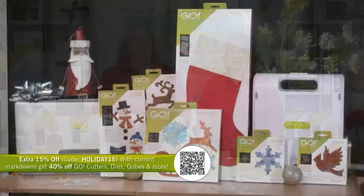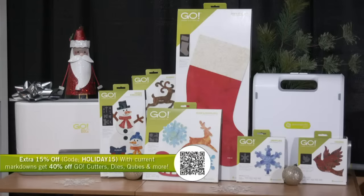We've got some fun planned — great prizes, exciting projects and inspiration, and a special offer only available today. For today only, until midnight central time, use the promo code HOLIDAY15 to take an extra 15% off your order. Using this code will save you 40% on currently marked-down cutters, dies, and cubes. Some exclusions apply, so check the website for details.